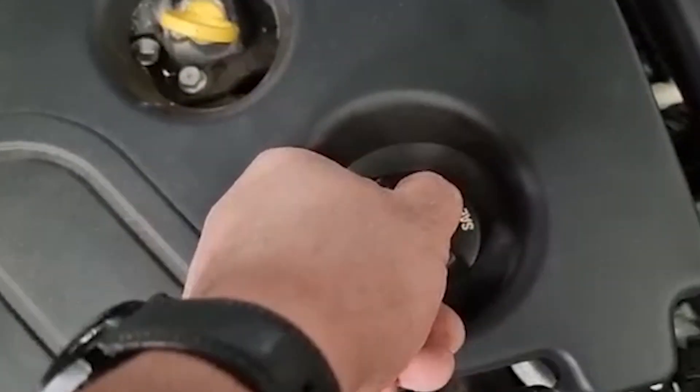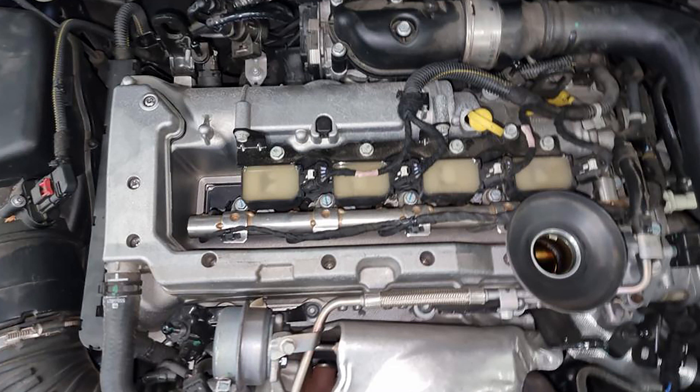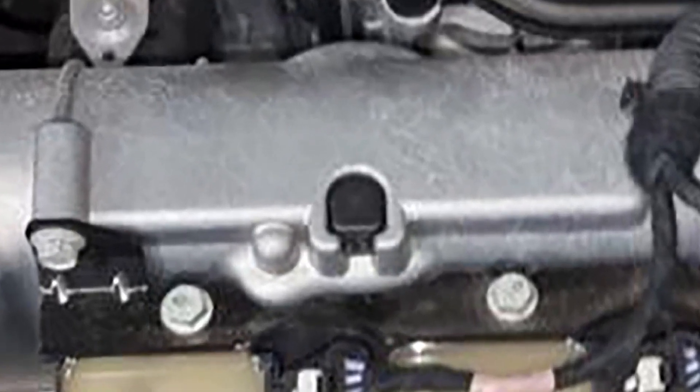When the dipstick is removed or the oil filler cap is loosened, the noise may reduce or go away. If this is the case, it is highly likely that the pressure regulating valve in the valve cover has failed and is leaking.